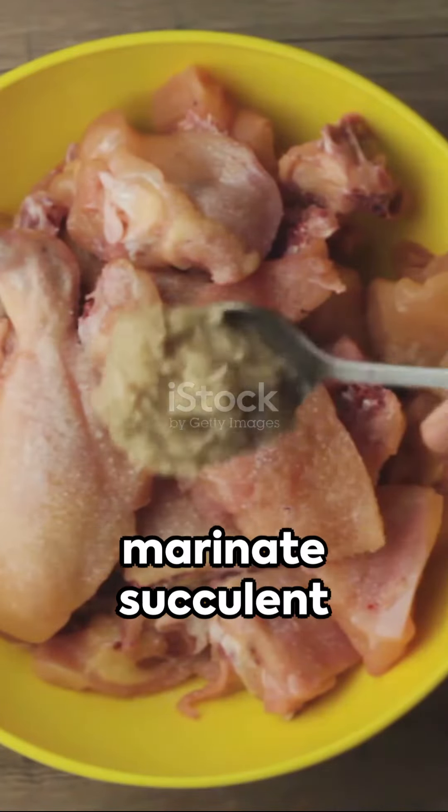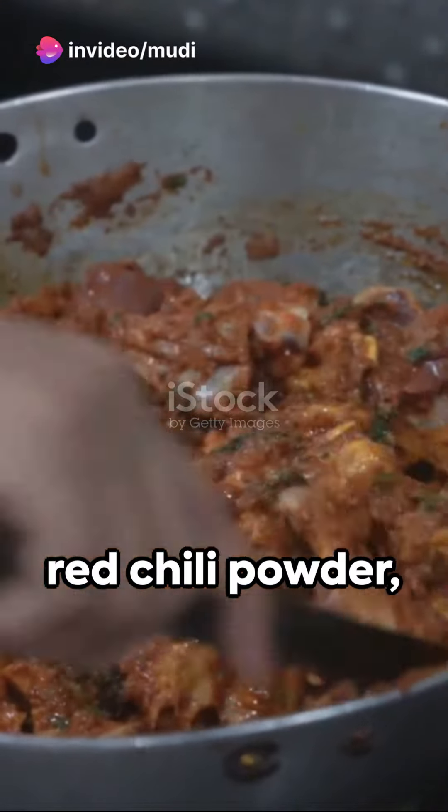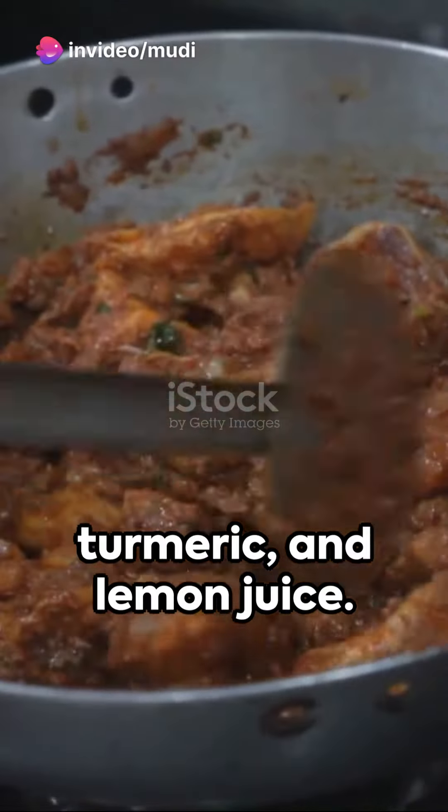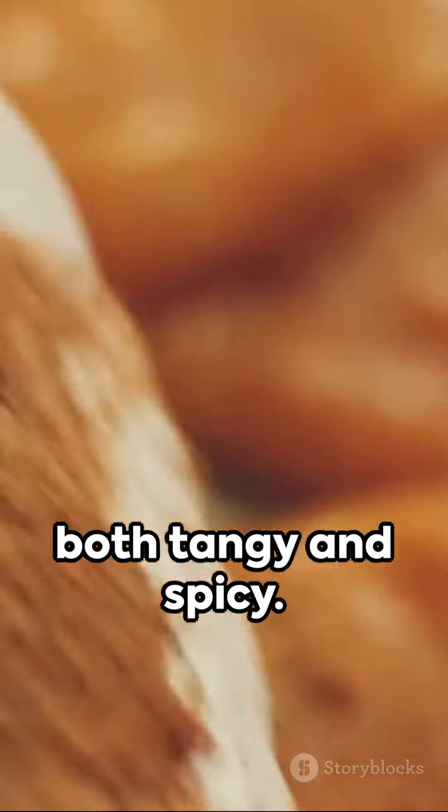In the beginning, we marinate succulent chicken pieces in a flavorful mix of ginger-garlic paste, red chili powder, turmeric, and lemon juice. This marinade infuses the chicken with a taste that's both tangy and spicy.